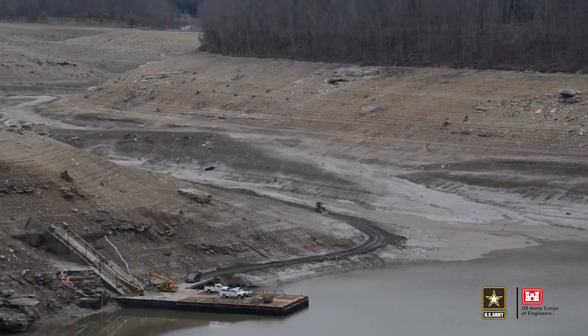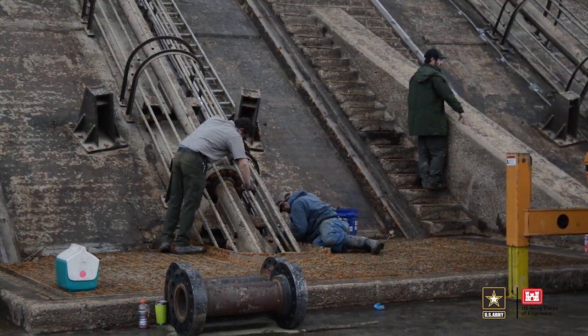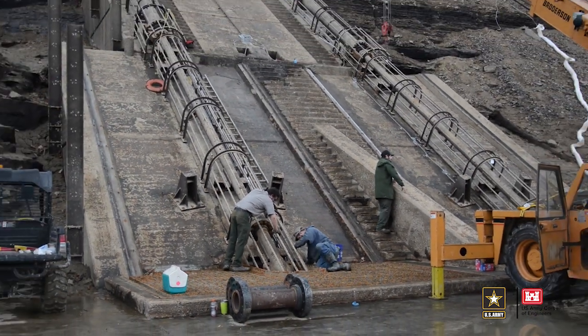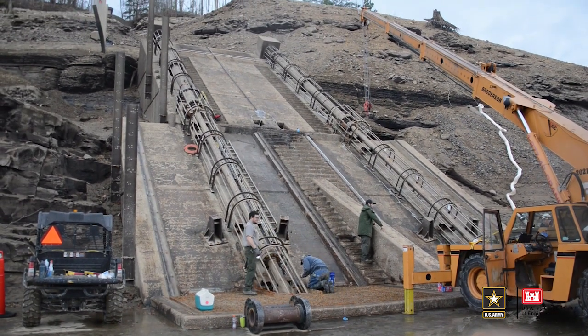That provides us access to the intake structure, and what we want to look at during that time is the condition of the structure, including the gates, including the stems, and later the tunnel itself where the water flows through and continues to the Gauley River.